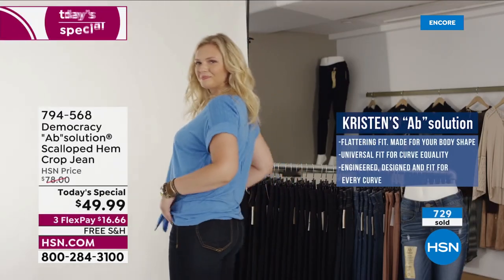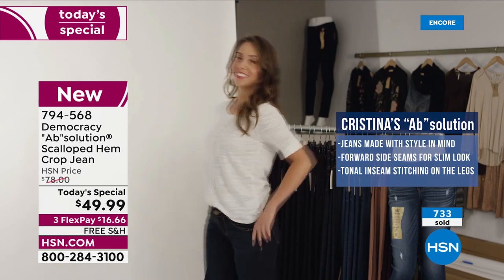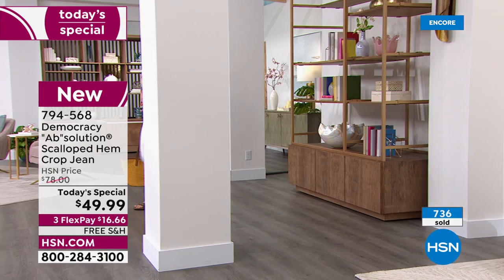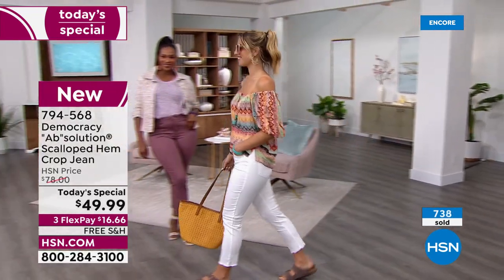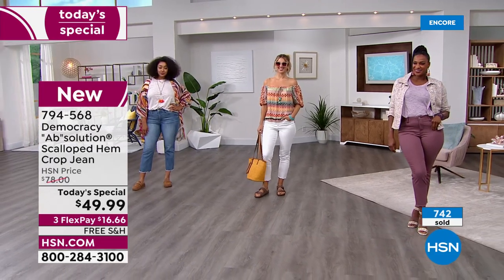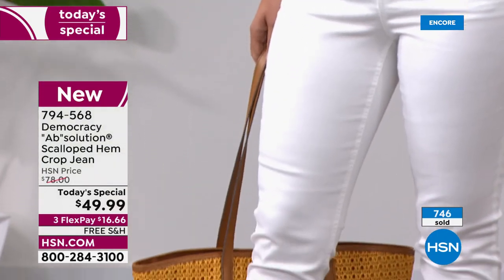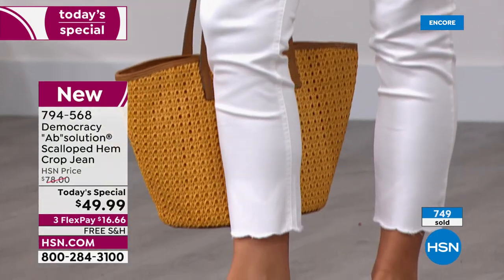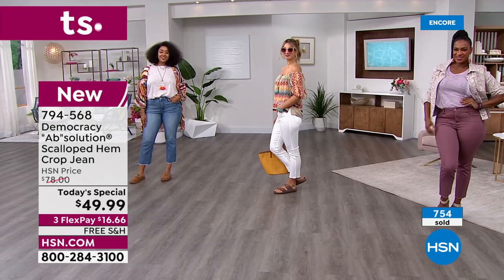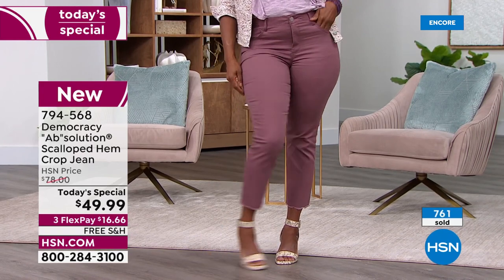The fit adapts to different challenges: Tara needs a booty lift, Connie just had a baby, Alice is tall with gapping — solved. Kristen's legs are smaller than her waist — it adapts. Zazo felt straight and wanted curves — accommodated. Christina is petite — covered. Democracy introduces you to fashion in an accessible way that's appropriate for any age, fits any body, and fits your wallet.